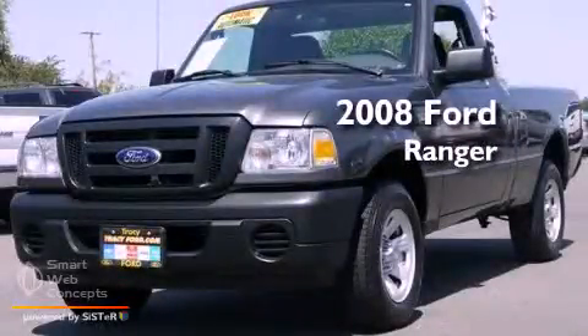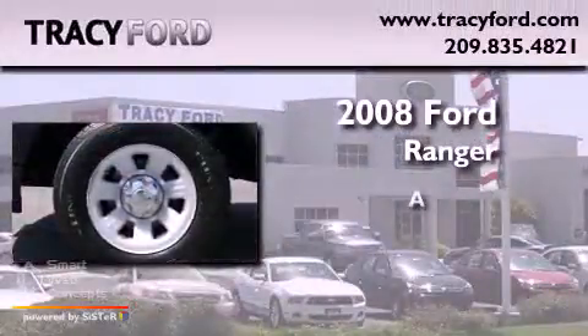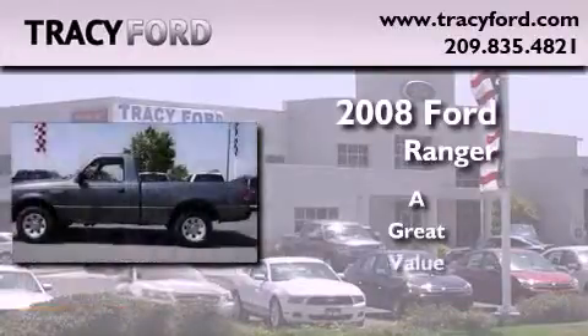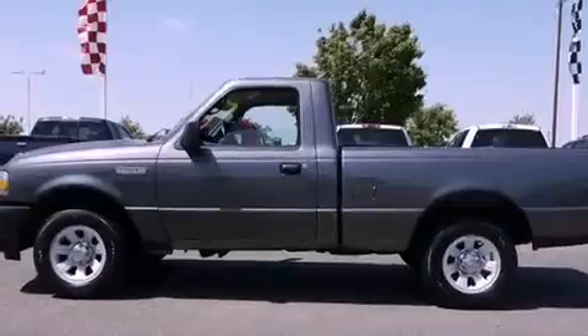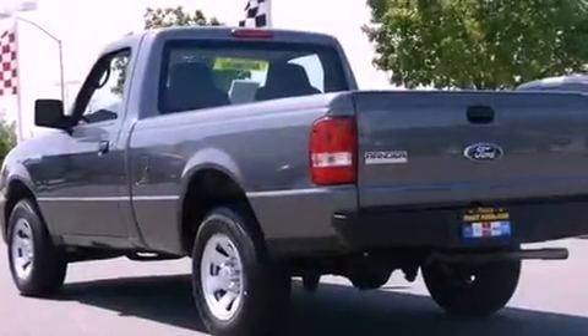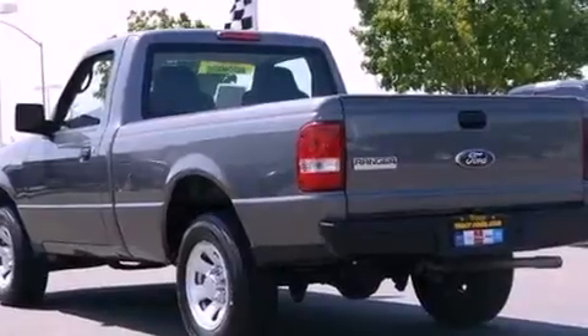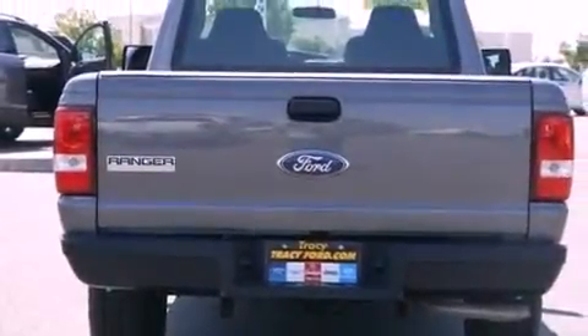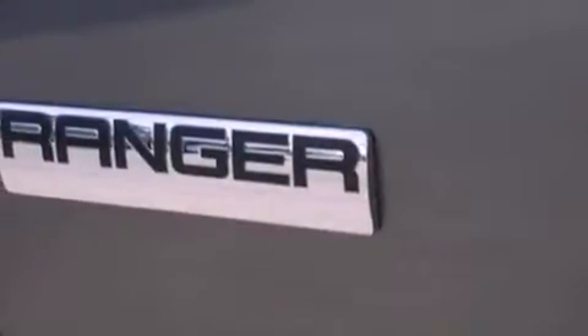This is a 2008 Ford Ranger. Features include a low tire pressure indicator, solar tinted glass, the Secure Lock anti-theft system, tinted glass, an anti-lock braking system, side curtain airbags, and a multi-link front suspension.